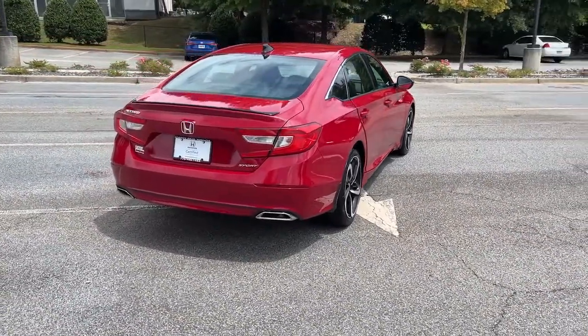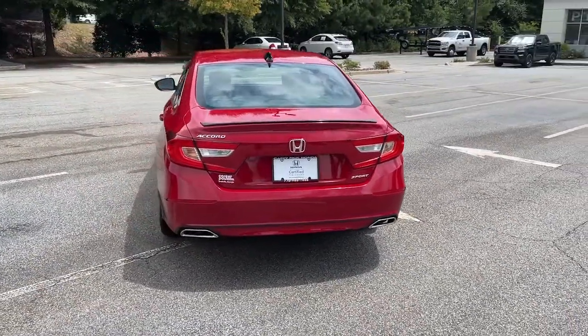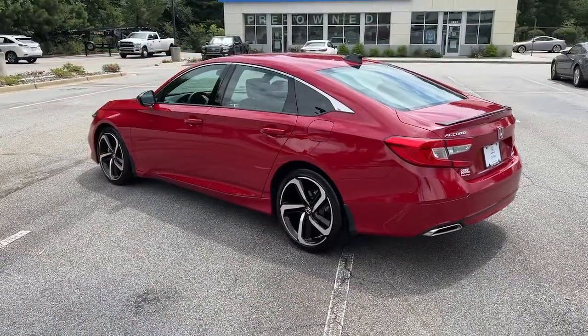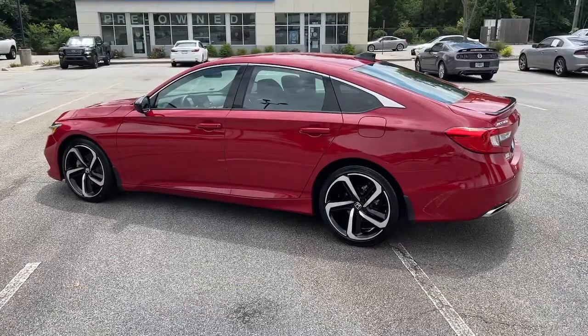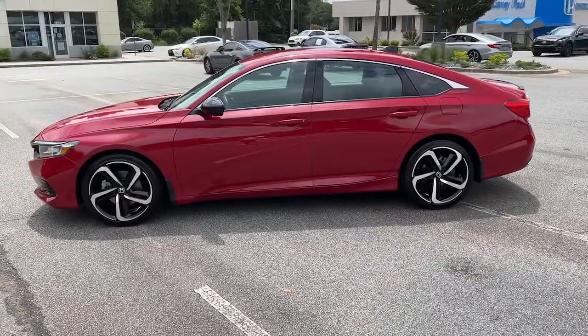These are just some of the great options this vehicle comes with: keyless entry, fog lamps, adaptive cruise control, backup camera, dual zone AC, power driver's seat, electronic stability control, aluminum wheels, blind spot monitor, and intermittent wipers.